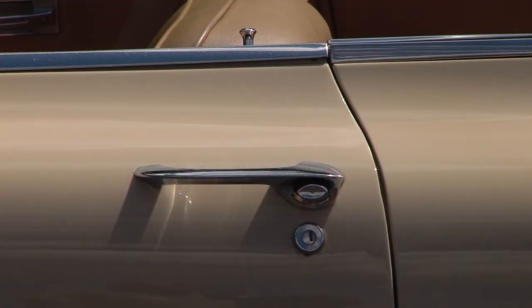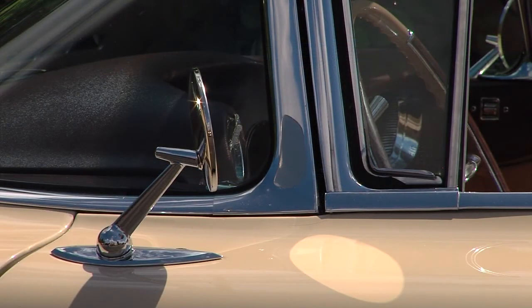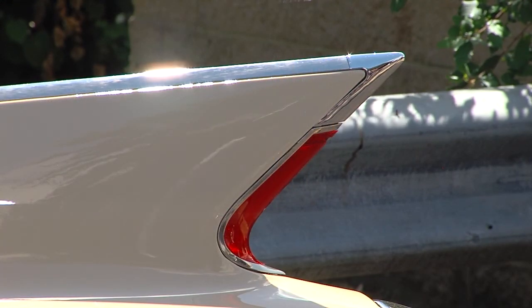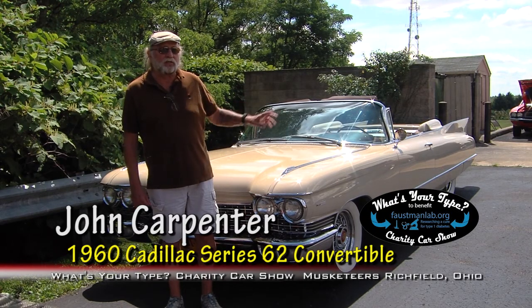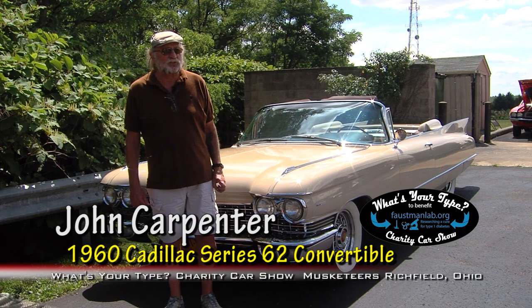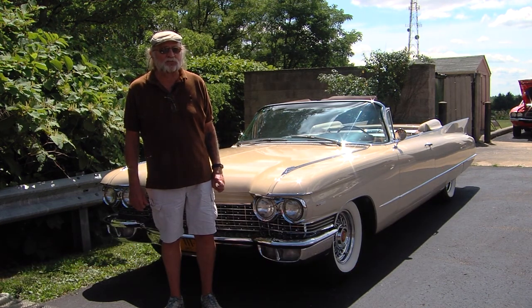Did you know you were looking for this? I wanted a 60 Cadillac convertible all of my adult life. I've owned other classic cars, but I always wanted this one. What is it about this car? I don't know — it's just a piece of art. It's sleek, not a bunch of stainless steel on the side. It's a sleek piece of art.